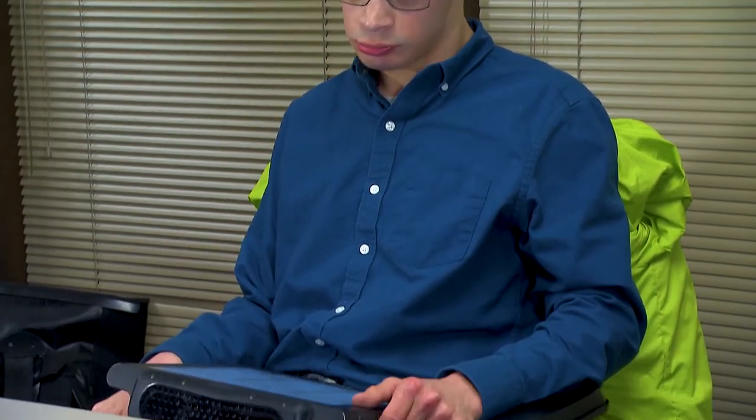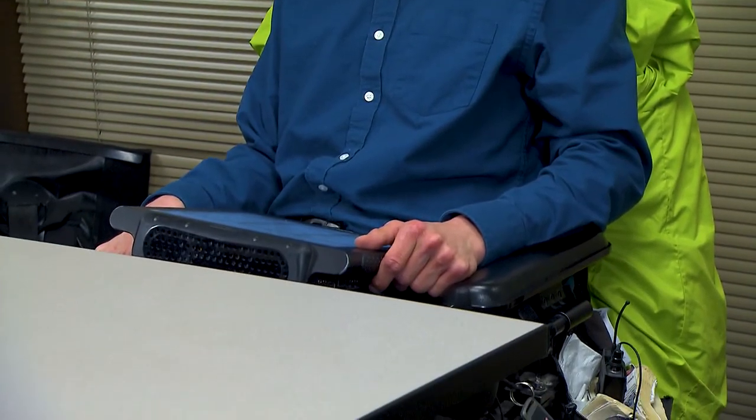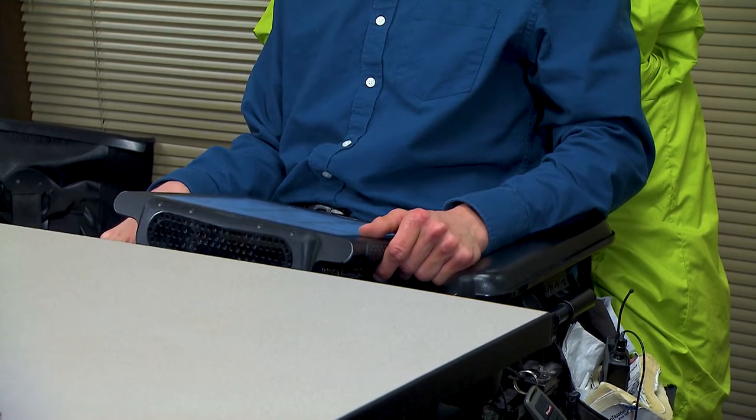I used word predictive software called CodeWriter to speed up my typing on assignments and papers. CodeWriter predicts words in a window as one is typing.